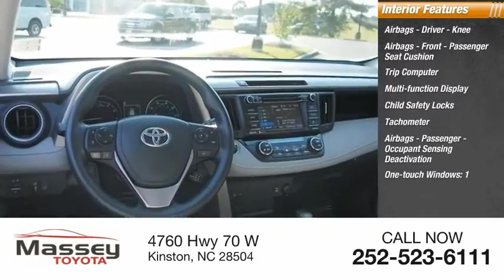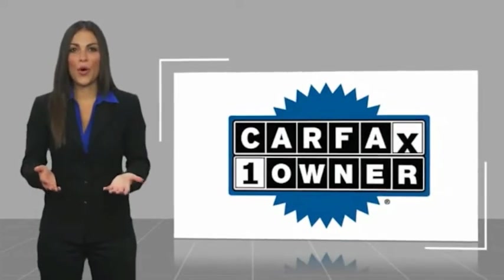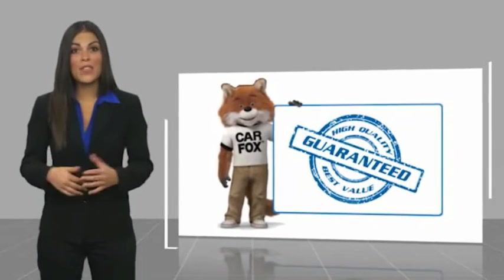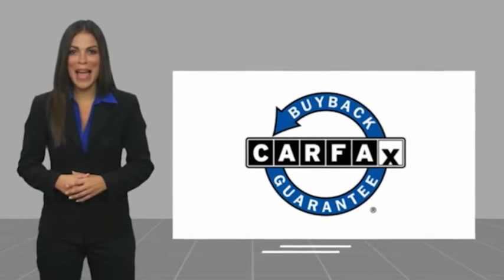One-touch windows. This is a one-owner vehicle with a Carfax vehicle history report. Be sure to find a complimentary copy of this report online or contact the dealership. This vehicle qualifies for the Carfax buyback guarantee.